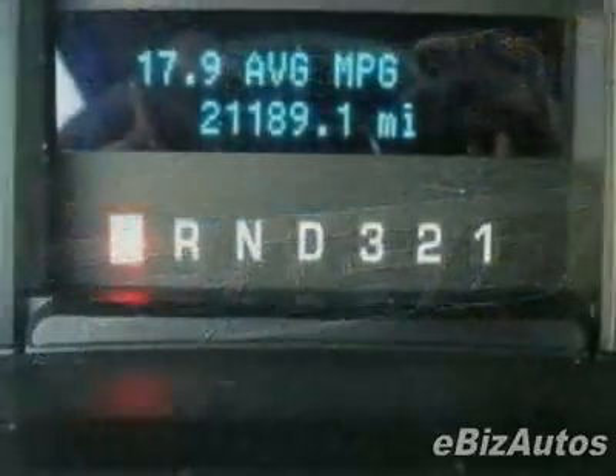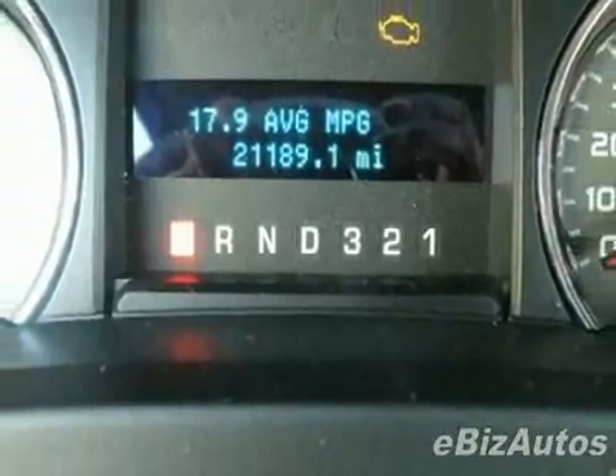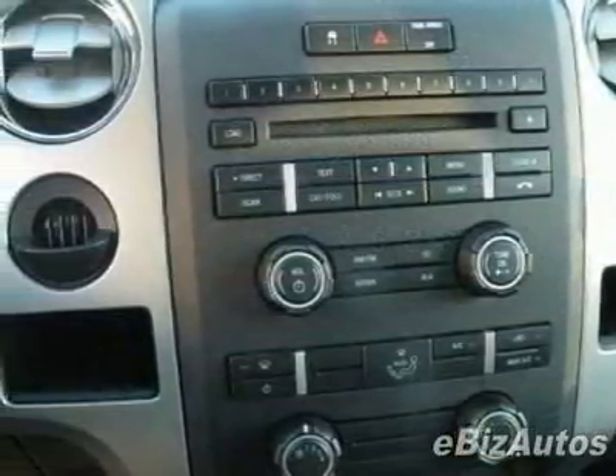For your protection, this vehicle has a factory warranty. This vehicle gets 14 miles per gallon in the city and 18 on the highway.